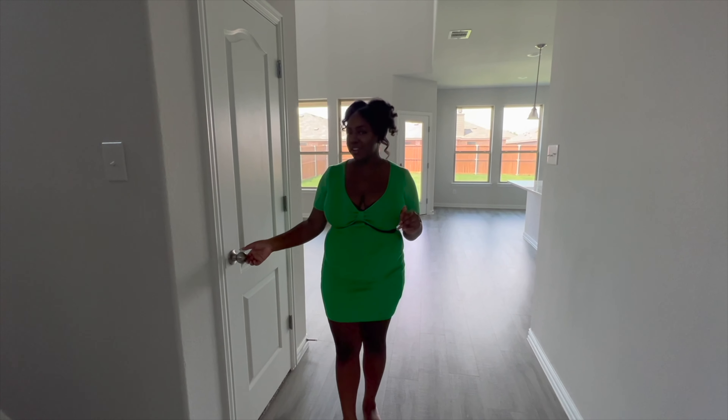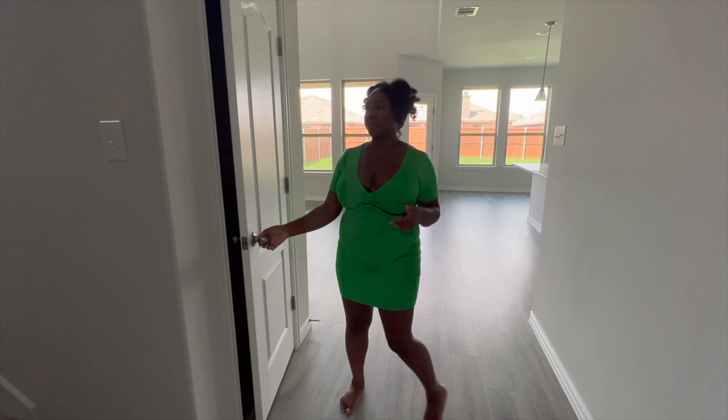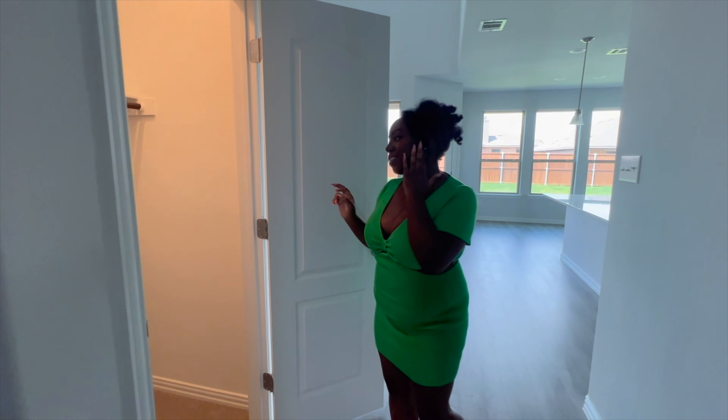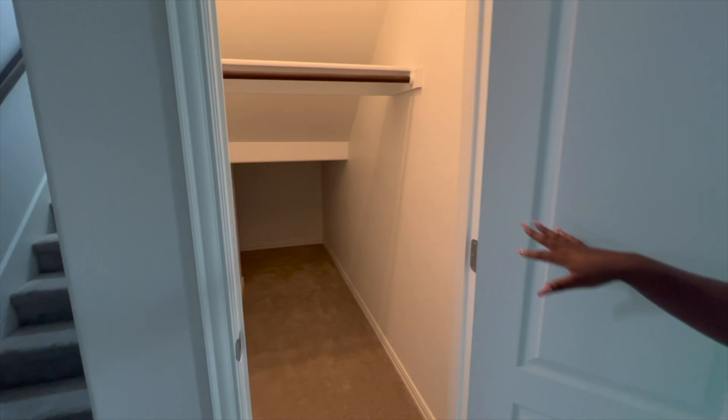My son and my daughter call this their clubhouse — it wraps all the way around. I think it's really cute.